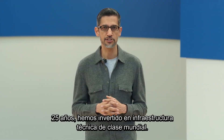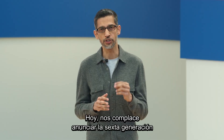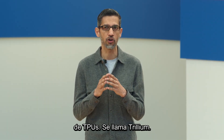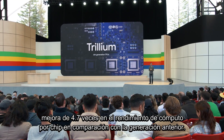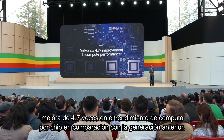For 25 years, we have invested in world-class technical infrastructure. Today, we are excited to announce the sixth generation of TPUs, called Trillium. Trillium delivers a 4.7x improvement in compute performance per chip over the previous generation.